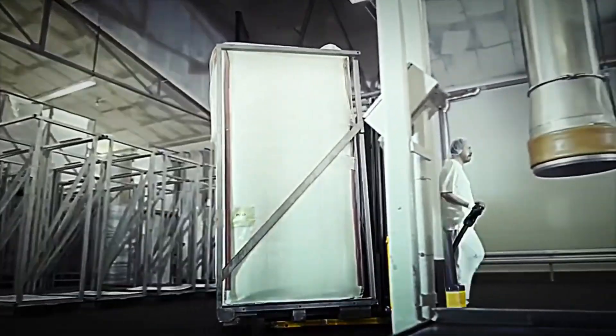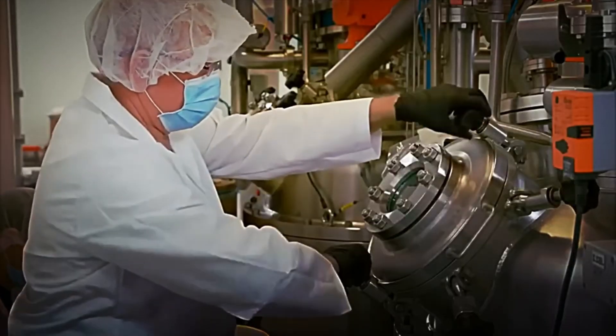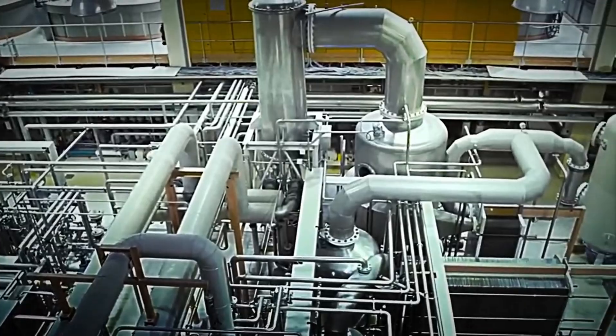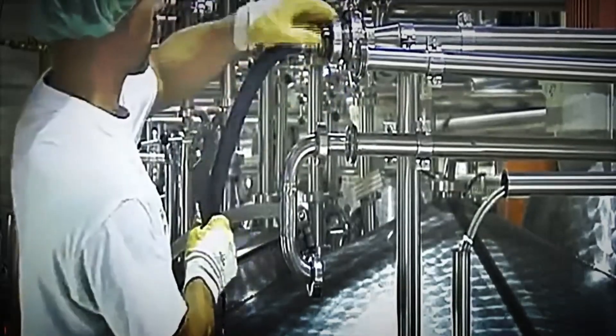In this environment, the workers operate with precision and commitment, knowing that the success of the entire process depends on this first stage of preparation. It is a true example of how advanced technology and human effort combine to ensure the quality and safety of the final product.